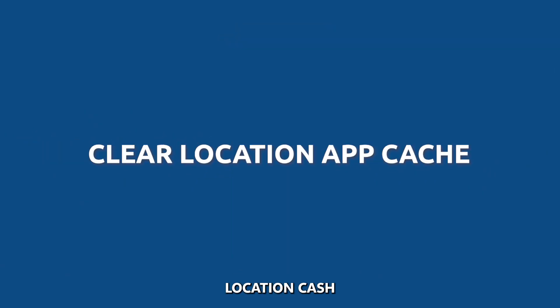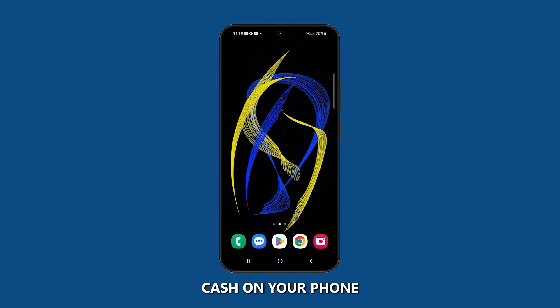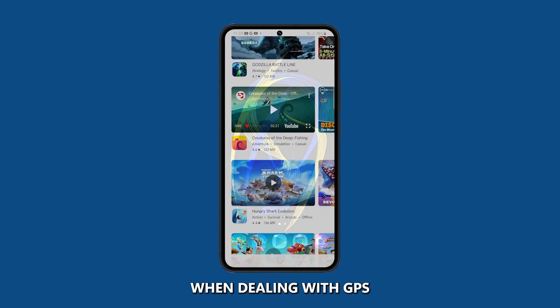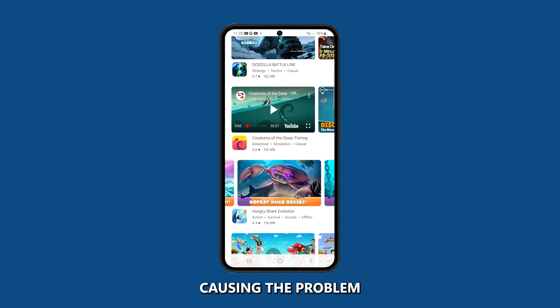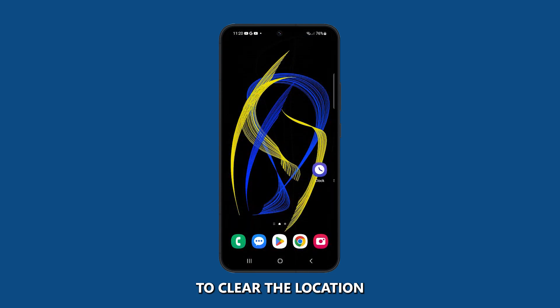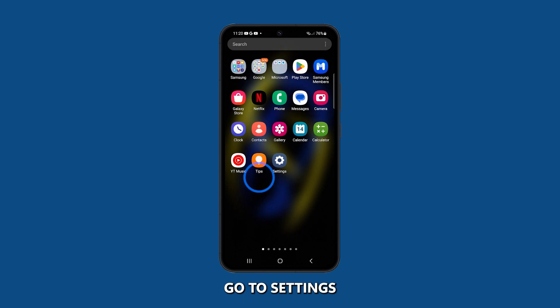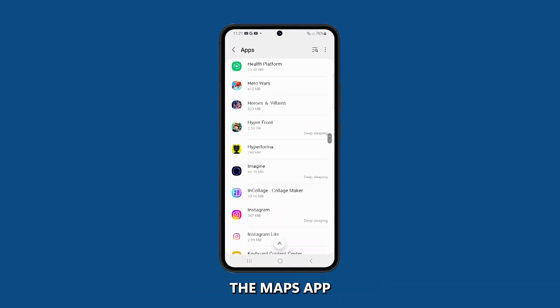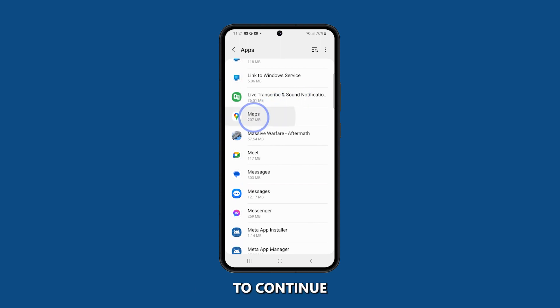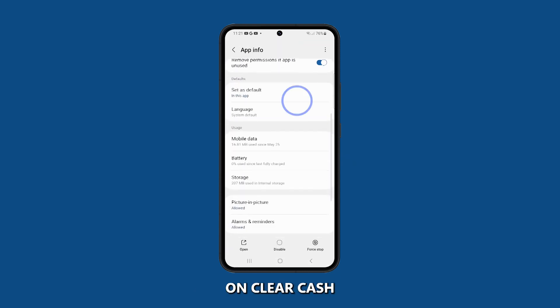Clear Location Cache. Clearing the location cache on your phone can be necessary when dealing with GPS inaccuracy issues because it can help to remove any corrupted or outdated data that may be causing the problem. To clear the location cache on your phone, go to Settings and then tap Apps. Scroll down and select the Maps app, then tap on Storage and then tap on Clear Cache.